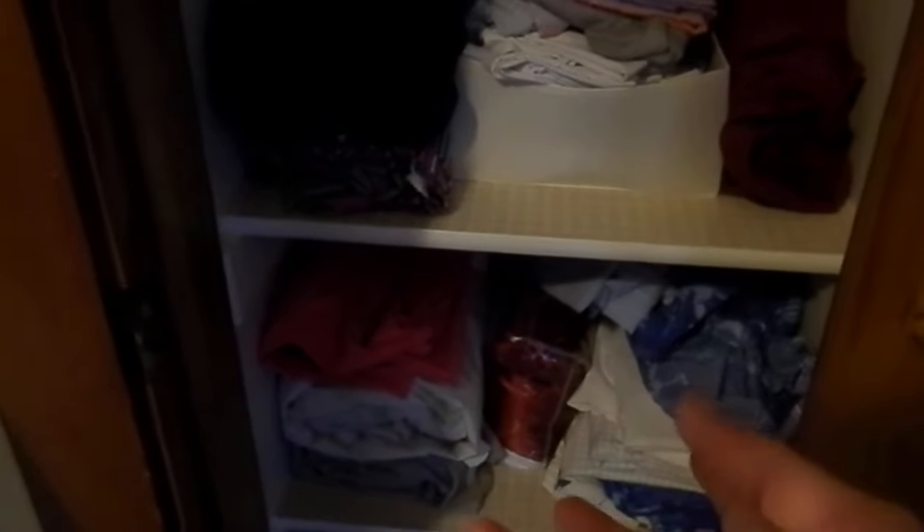And here we have fitted sheets and non-fitted sheets down in here, and up here are some more. These are sets, already folded with pillowcases in them, and I will show you how I learned to do that another day. So whenever we just need to hurry up and make a bed, we just grab this whole section — it's got pillowcases, fitted, and flat sheet. I'll show you how to fold that one day.